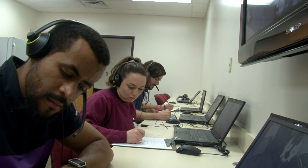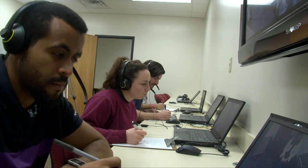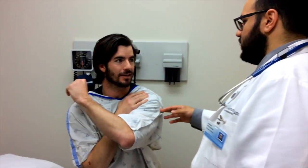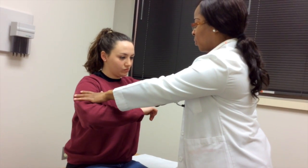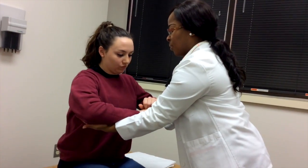Simulated patients are persons carefully coached to simulate an actual patient interaction so accurately they cannot be detected by a skilled healthcare professional. The objective of KCOM's Performance Assessment Center is to provide learning, testing, and where necessary, remediation experiences to validate a level of clinical skill competence which is appropriate for medical students entering their postgraduate training.